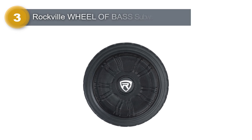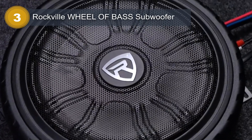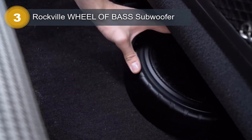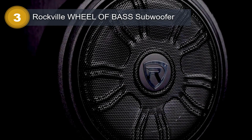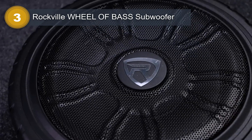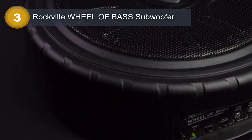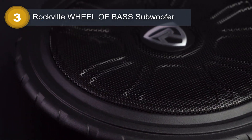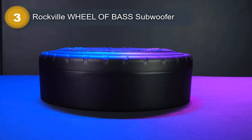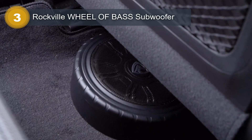Number 3: Rockville Wheel of Bass Subwoofer. The Rockville Wheel of Bass is a powerful and versatile audio component designed to enhance your music listening experience. As a product of the well-regarded brand Rockville, it offers a quality build and sound output that is sure to impress. Featuring an 8-inch subwoofer diameter and a bass boost special feature, the Wheel of Bass is designed to deliver deep, rich bass tones that will make your music sound fuller and more dynamic.